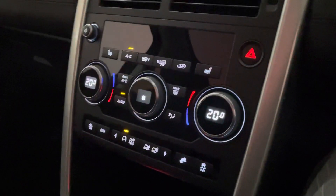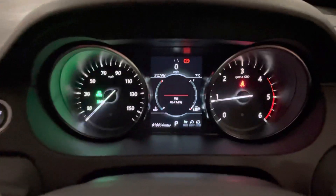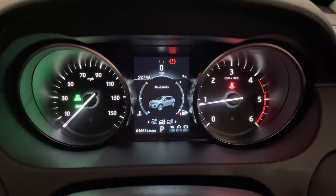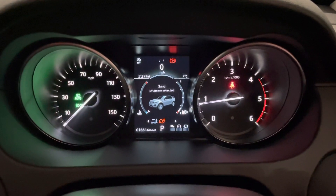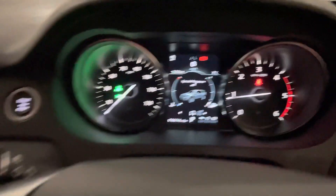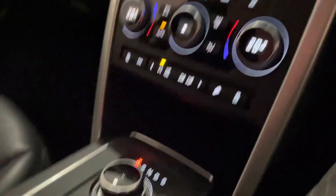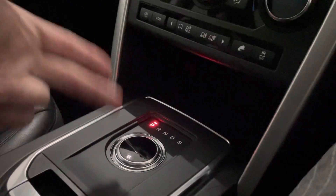You've got dual-zone climate control and your four-wheel drive select mode. Right now it's in normal mode, then you've got grass, gravel, snow, mud, ruts, and sand. Not many of us will be using those modes, but it's nice to know this car can deal with that sort of terrain. Another lovely feature on Land Rovers: when you stop, the gear selector disappears, and when you start it, it rises.